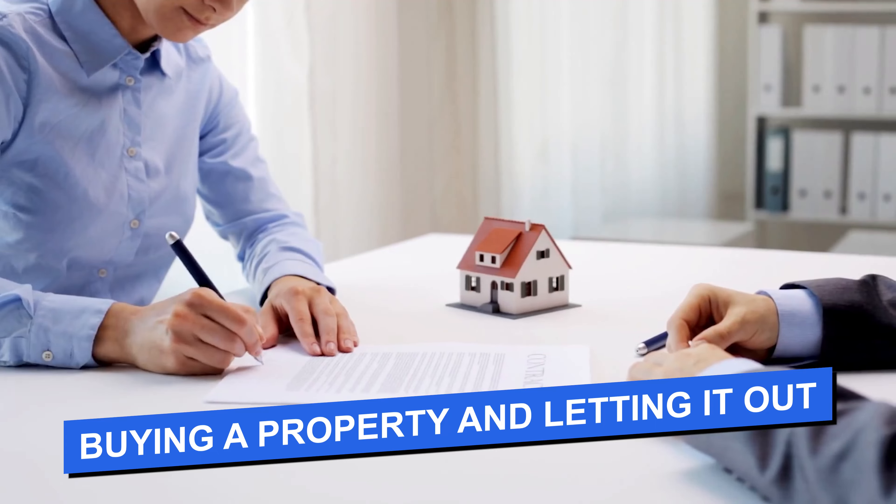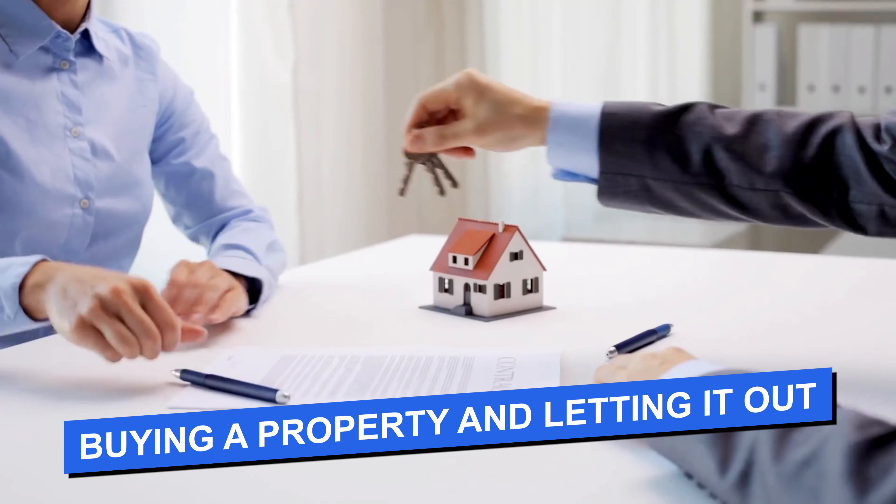We need to start by defining what a buy-to-let is. Very simply, a buy-to-let is where we're buying a property and letting it out or renting it out. We could be buying this property with cash or with a mortgage, and I'll come on to talk about finance and leverage very shortly.